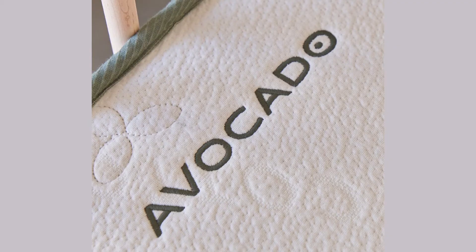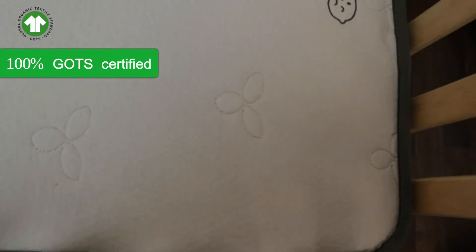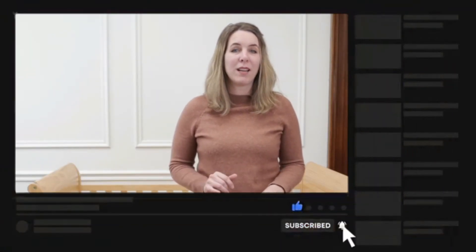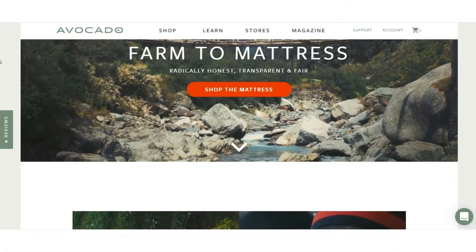Here's what you need to know about this mattress — it has a lot of certifications. It's 100% GOTS certified organic cotton and wool, meaning the entire supply chain has met the strictest standard for ecological and social responsibility. It also has 100% GOTS organic certified latex without any pesticides, herbicides, or fertilizers. And it has the MADE SAFE certification, which only allows ingredients not known or suspected to harm human health, animals, aquatic life, or ecosystems.